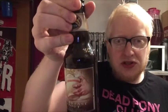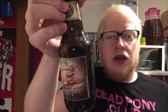Barley malts, wheat malts, oats, chocolate, coffee, hops, and yeast — it's just come together really, really nicely. Founders have the reputation that they have because they make bloody good beer, and this is another example of that.